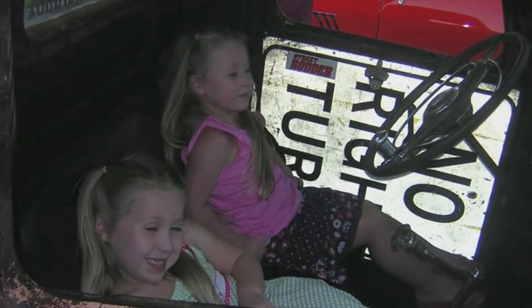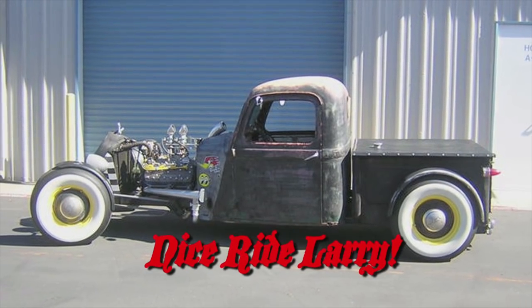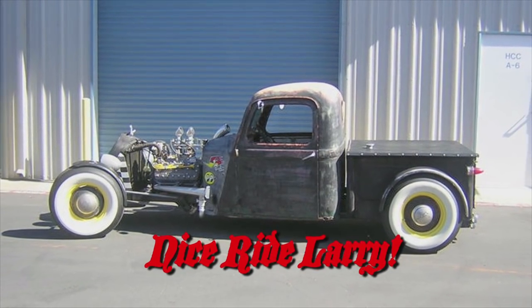The grill is from a 35 Chevy pickup, slanted to taste. We like the wrench bumper, door sign interior, and the machine gun in the grill.